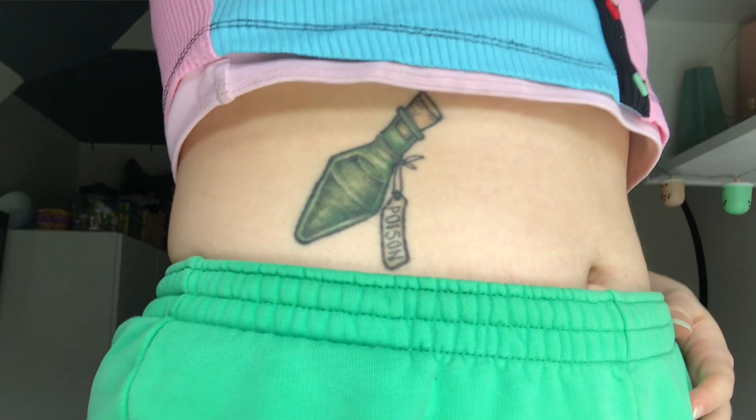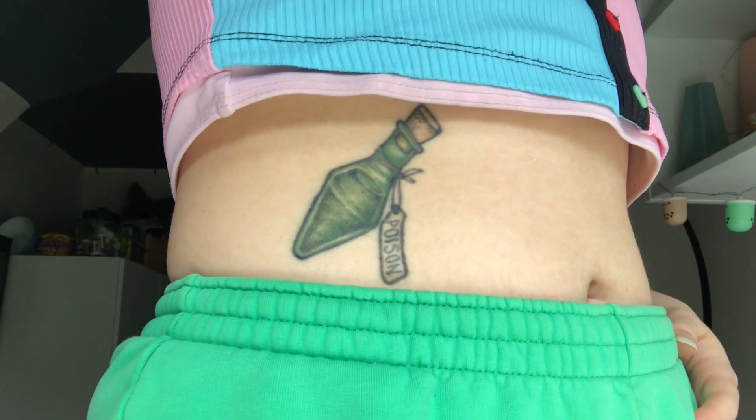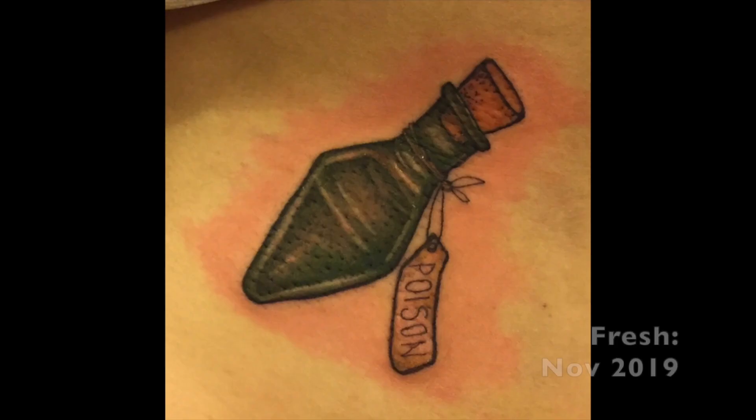Next up is a poison bottle on my stomach. I got this as part of a flash - the artist put up a flash sheet of different poison bottles and they're all different colours, and you just went in, picked a colour and got that done. So I got the green one. I feel like the green really went well with poison. The only other one I really wanted was the purple, and that one went first, so I'm really glad I got in second to get the one I really wanted. I want to add something around it because it's currently the only tattoo on my front torso, so it really needs some friends. But right now I think it looks really cute and I wear a lot of crop tops so it kind of shows.